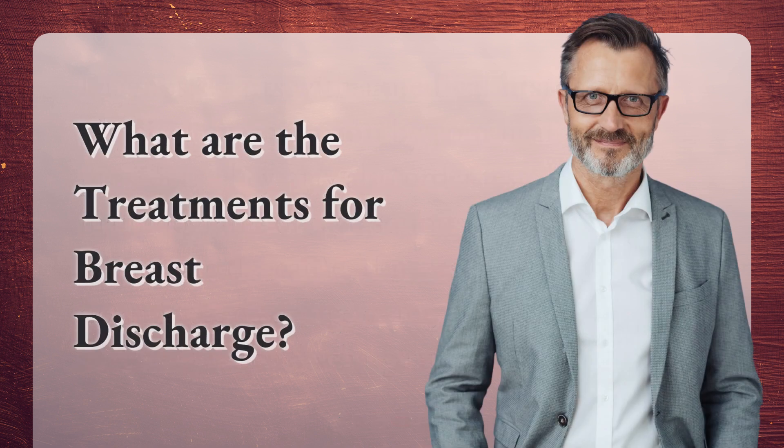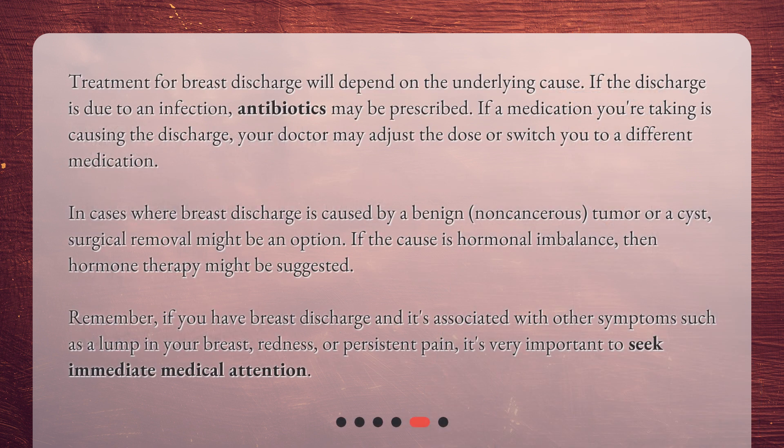What are the treatments for breast discharge? Treatment for breast discharge will depend on the underlying cause. If the discharge is due to an infection, antibiotics may be prescribed. If a medication you're taking is causing the discharge, your doctor may adjust the dose or switch you to a different medication. In cases where breast discharge is caused by a benign non-cancerous tumor or a cyst, surgical removal might be an option.